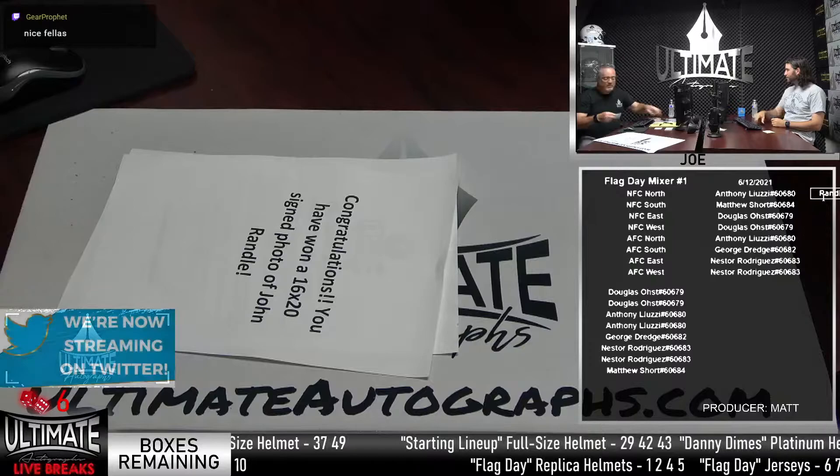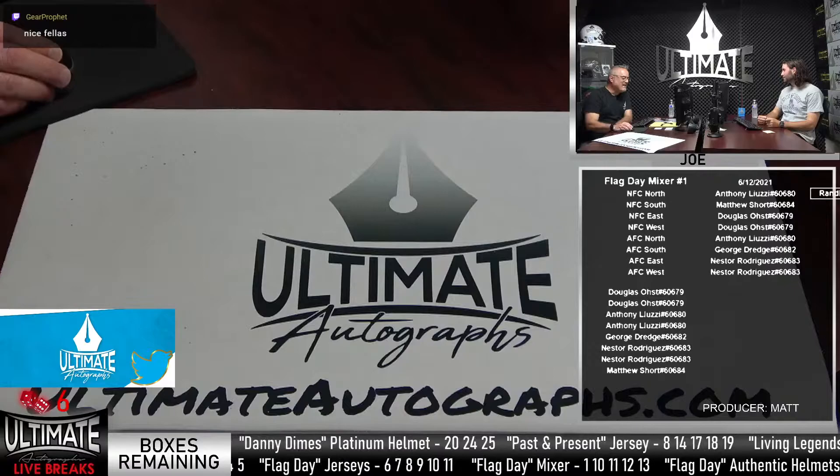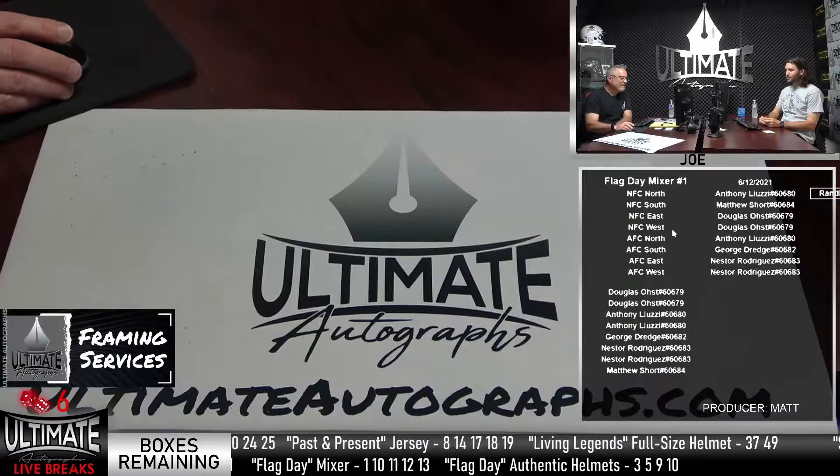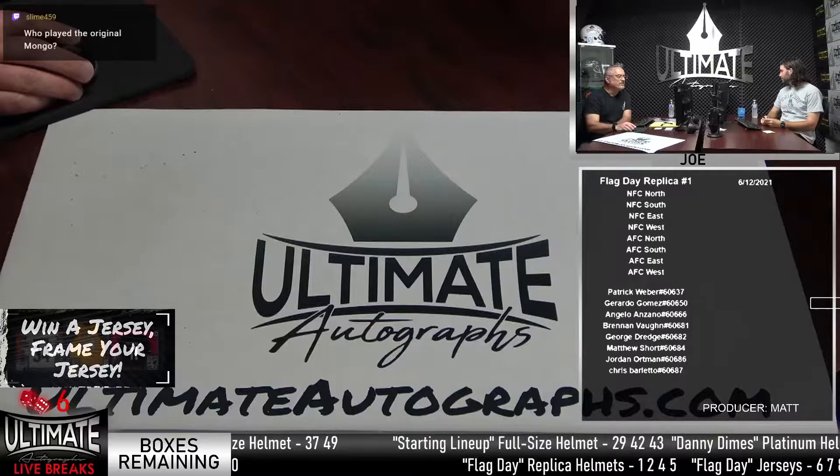Nice hit on the mixer. First break of the afternoon, the Flag Day mixer. We did fill out the wrap. We'll do another Flag Day. That was box eleven. Let me take that off the mixer.